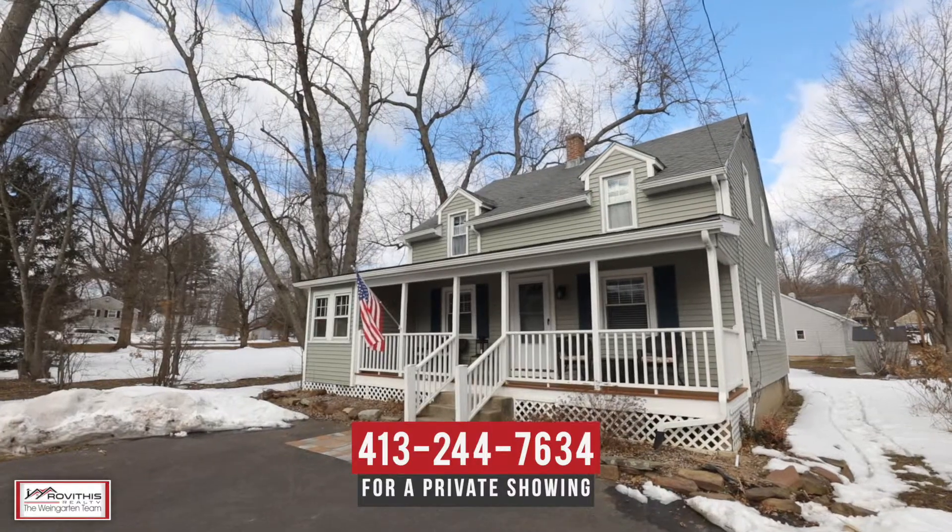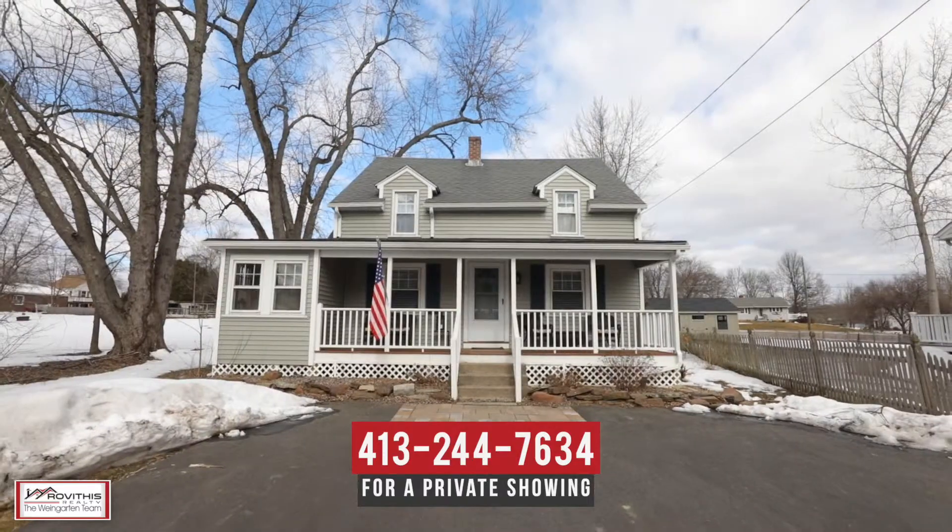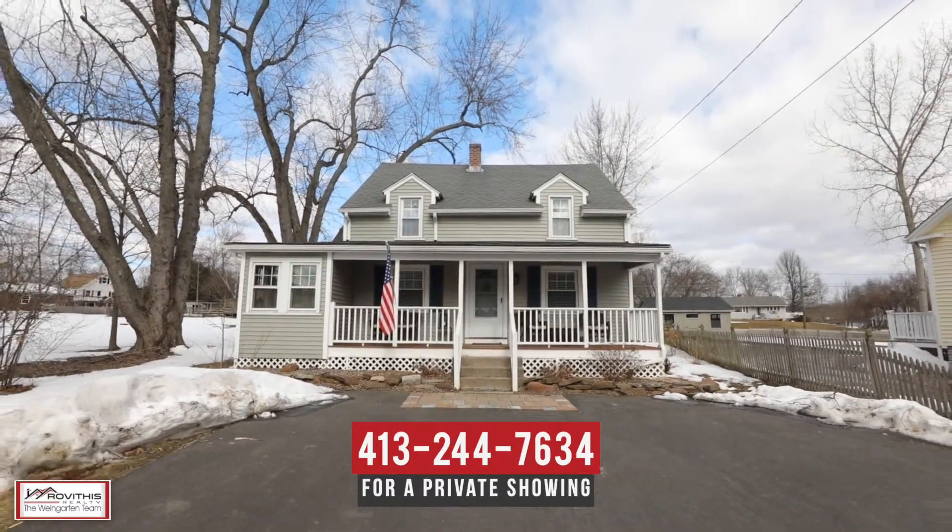We hope you've enjoyed your personal tour of 693 East Street South here in Suffield, Connecticut. If you have any questions about this property or would like to schedule a private showing, please contact us at the number below. Here at the Wine Garden Team, we believe who you choose to work with matters, and we want to work with you.